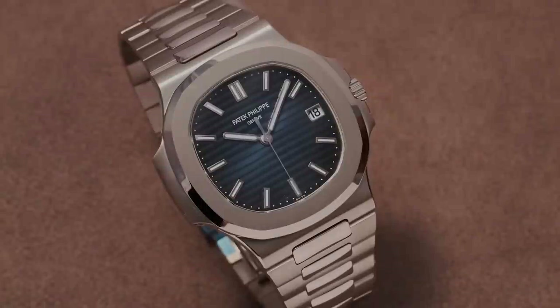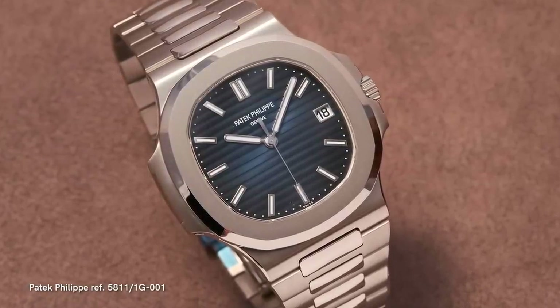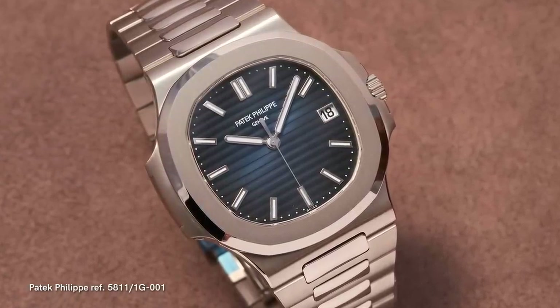The long-awaited watch is finally here. It is the successor to the 5711 — it is the 5811 — and it is executed in this particular iteration in white gold. So what can we tell you about the watch? Well, first thing is instead of 40mm, it's 41mm in diameter.